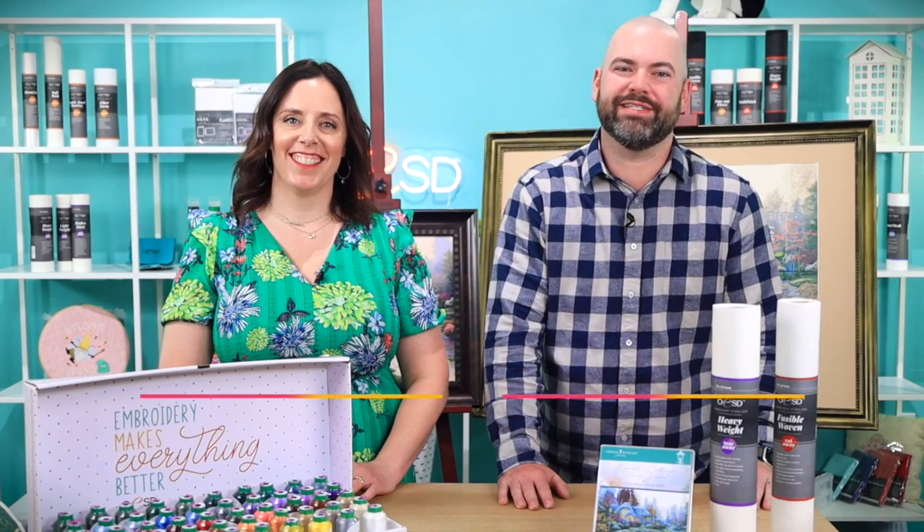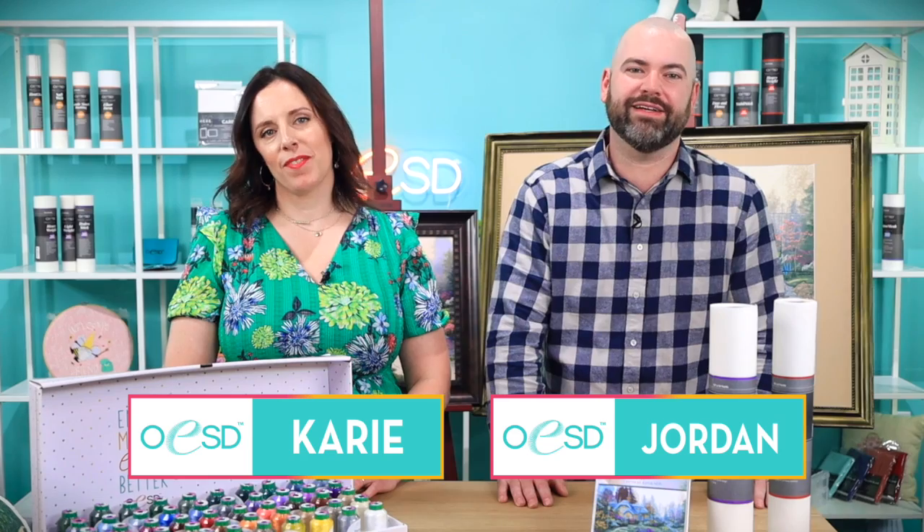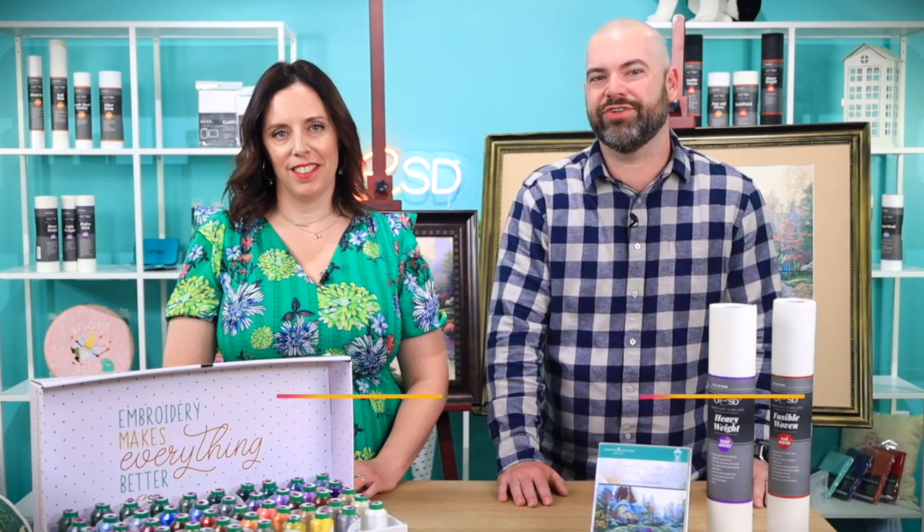Hey, it's Jordan and Kerry from OESD, and today we're here to show you an amazing work of art — a first-of-its-kind collaboration between Thomas Kinkade Studios and the amazing digitizers here at OESD.